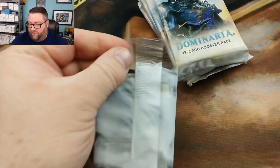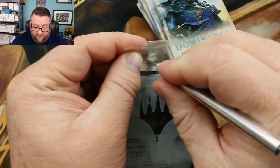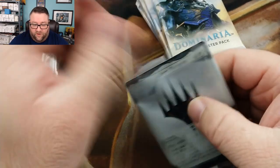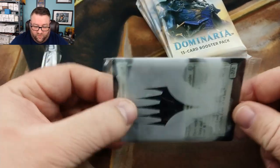I hate opening these. I've got a knife right here, so we're just going to go ahead and do that because I always feel like I'm going to damage the cards. Alrighty, let's see what we got.